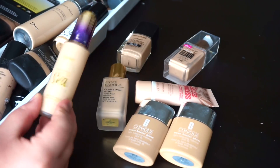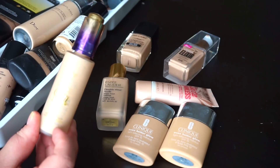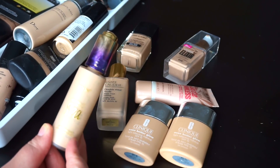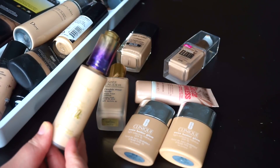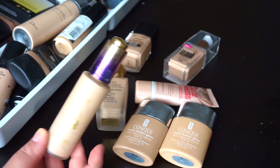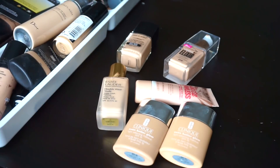Starting off over here, I have my favorite Tarte Rainforest of the Sea water foundation. This is almost empty, so I will finish this up. If you saw my latest vlog, you already know that I repurchased this, but then it met a very ill fate. So I'm taking that as a sign that I should work on using up some of my other foundations before I repurchase it again.